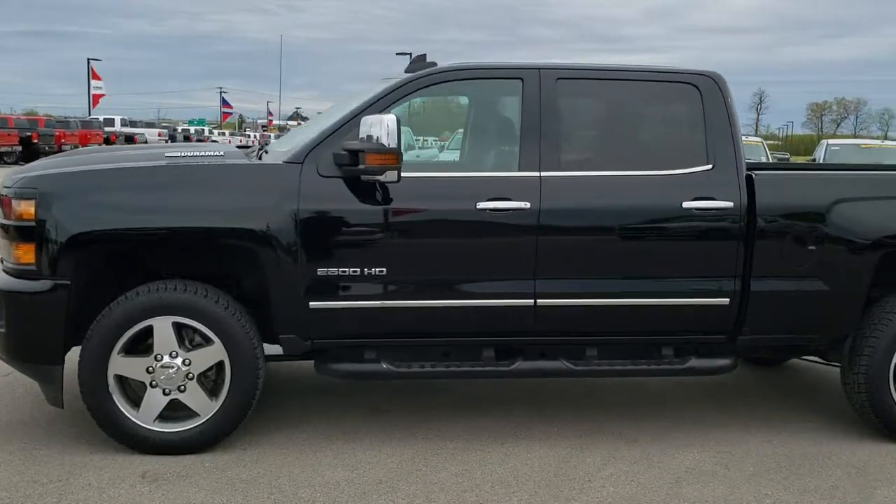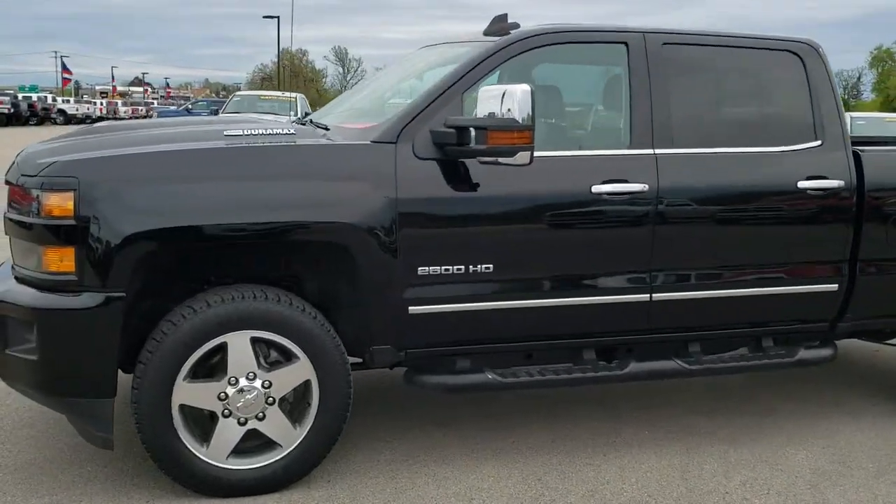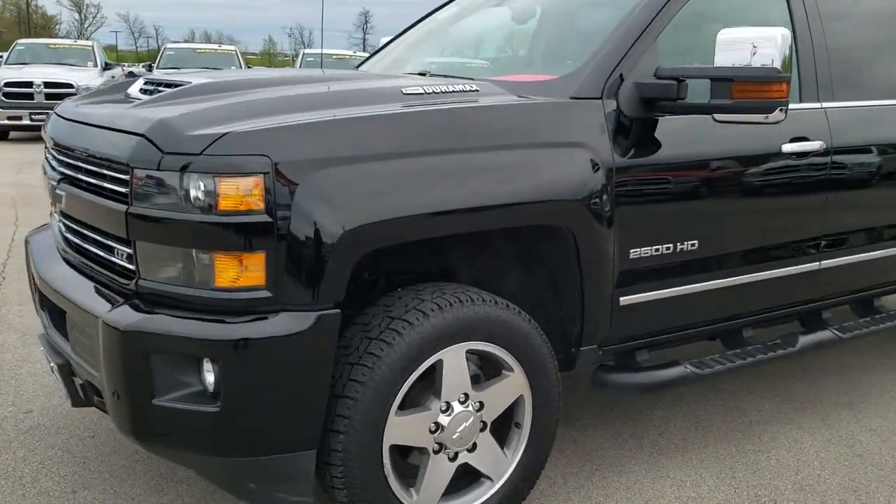This is stock number 9958. We are here at Summit Automotive in Fond du Lac, Wisconsin, your new and used heavy-duty truck headquarters.